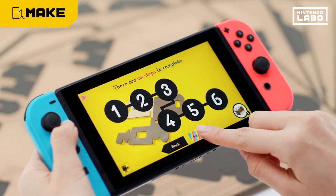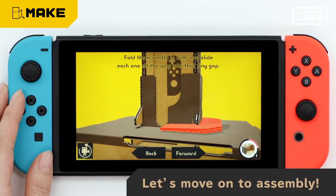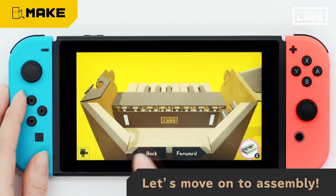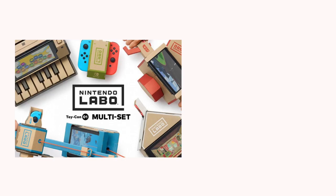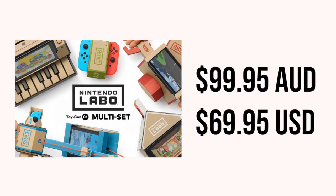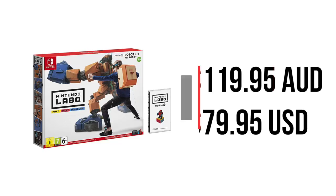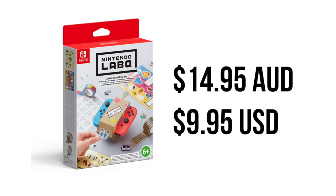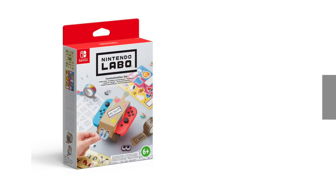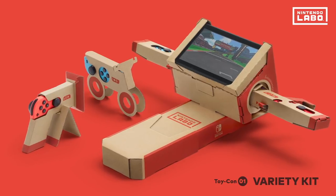All of this comes out tomorrow. The prices I'm mentioning are Australian, but I'll put the American prices on screen for comparison. The Nintendo Labo Variety Kit is $99.95, the Robot Kit is $119.95, and the Customization Set is $14.95 — so it doesn't cost too much to customize your Nintendo Labo.